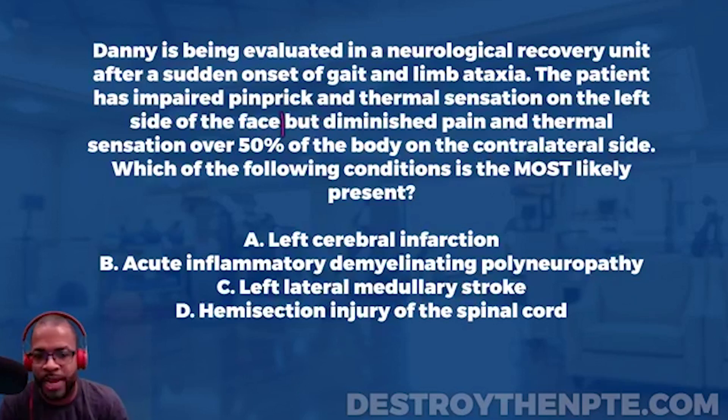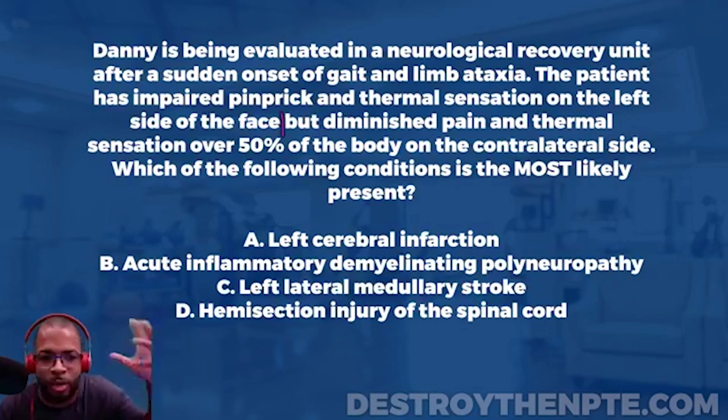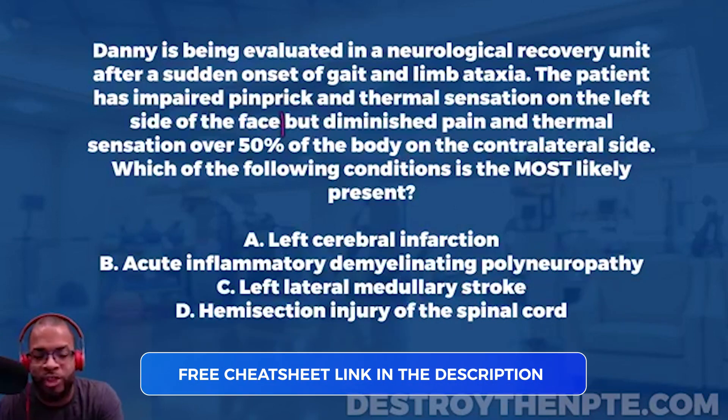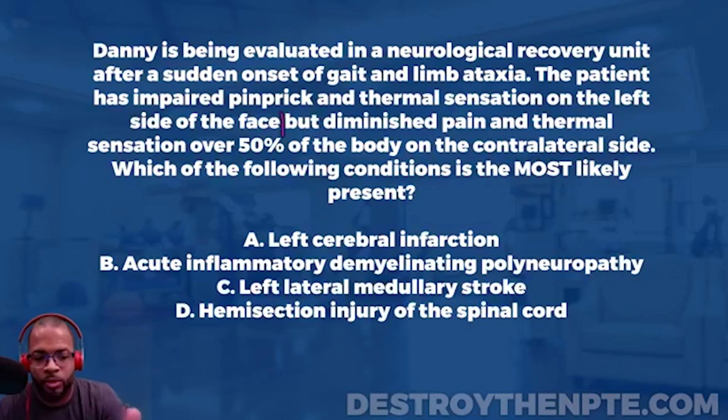A good test-taking strategy here is to slow down, take the question in parts, and use your laminate paper to break up the information — making sure you understand it and can use it to rule in and rule out answer choices rather than keeping it all in your head. Let's review the answers: A) left cerebral infarction, B) acute inflammatory demyelinating polyneuropathy, C) left lateral medullary stroke, D) hemisection injury of the spinal cord.